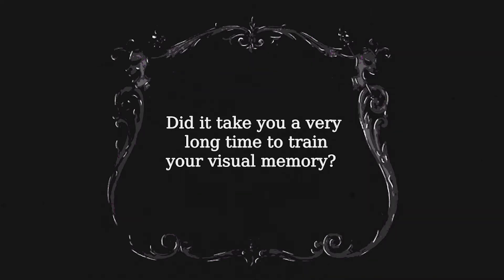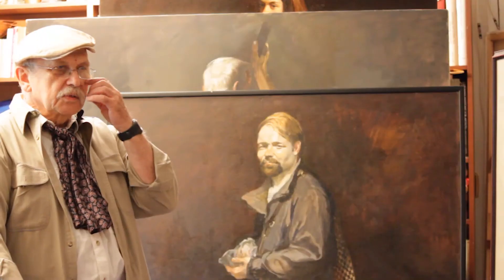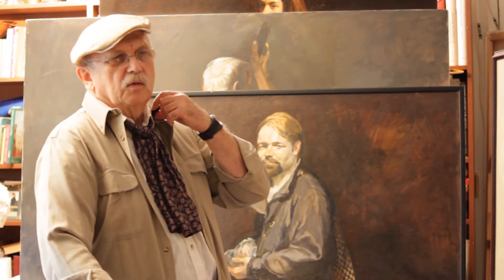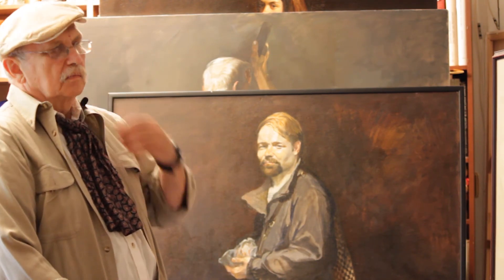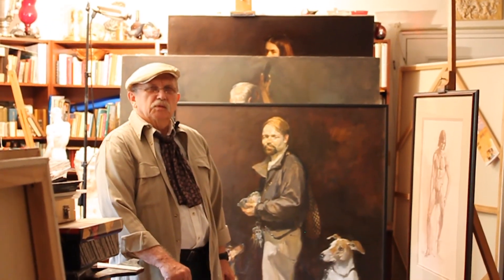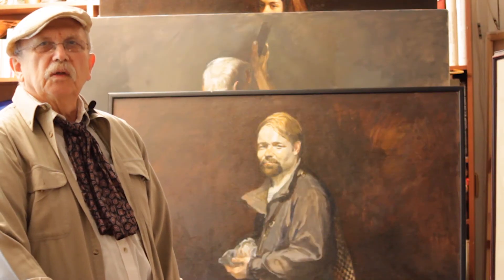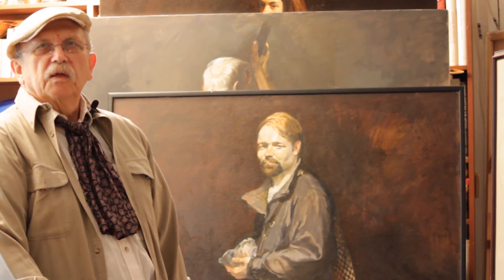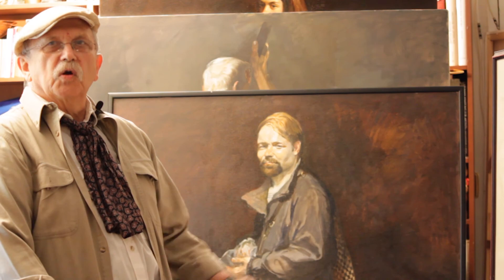Did it take you a very long time to train your visual memory? I was in a special art school in Ukraine, and I spent several weeks drawing at the zoo. We had a special assessment for drawing in the zoo.